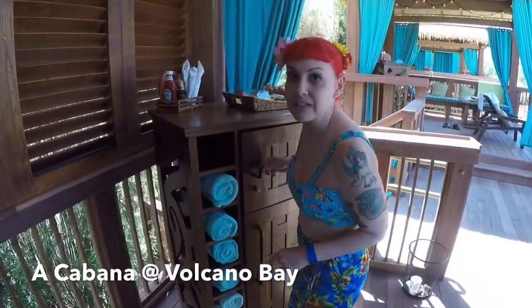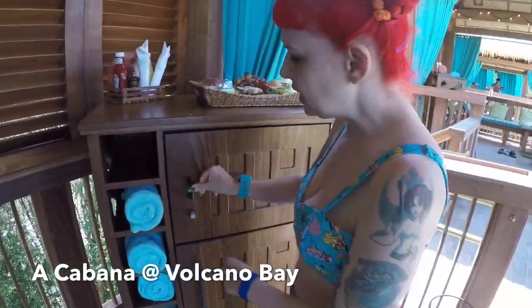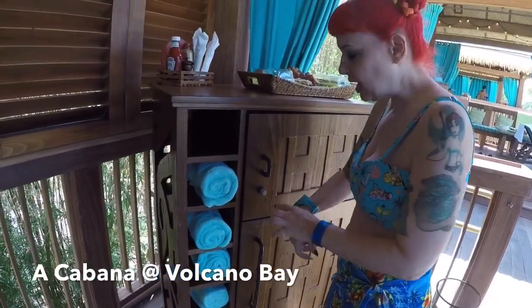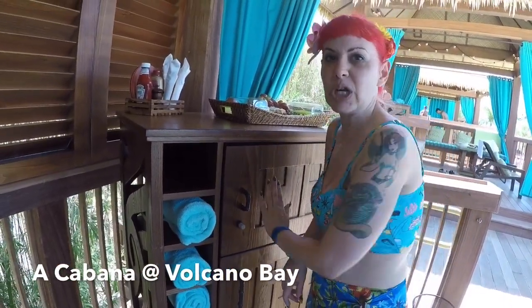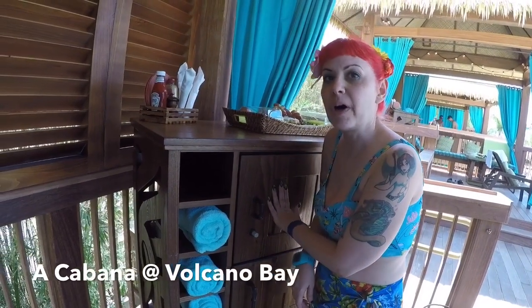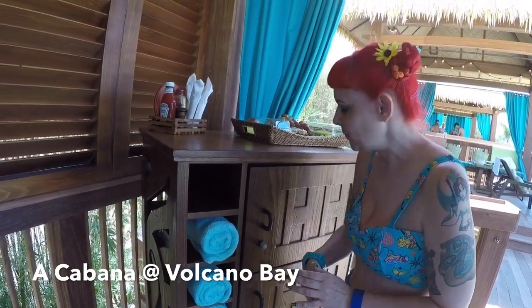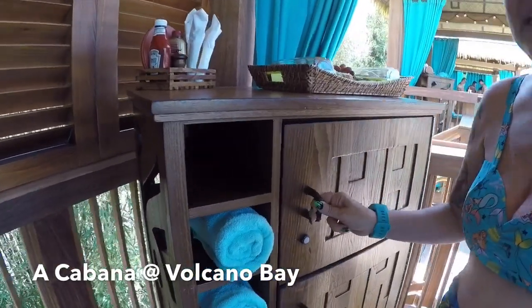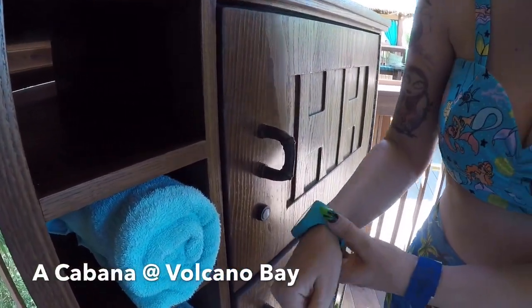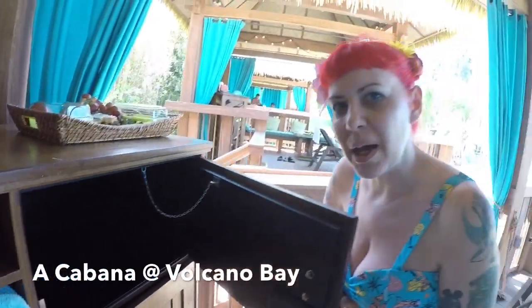Here is our locker. You can see it's pretty big — you can put a lot in there. The way you use it is you actually push in the lock with your Tapu Tapu. Only one person can use the Tapu Tapu and the locker in your party, so whoever that is, there's the designated locker. You shove it in like this — you hear a click, now it's locked. And then it actually unlocks with your Tapu Tapu.